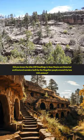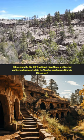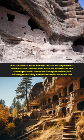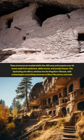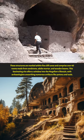Did you know the Gila Cliff Dwellings in New Mexico are historical architectural wonders built by the Mogollon people around the late 13th century? These structures are nestled within five cliff caves and comprise over 40 rooms made from sandstone, adobe mortar, and wooden beams. This fascinating site offers a window into the Mogollon's lifestyle, with archaeologists unearthing numerous artifacts like pottery and tools.